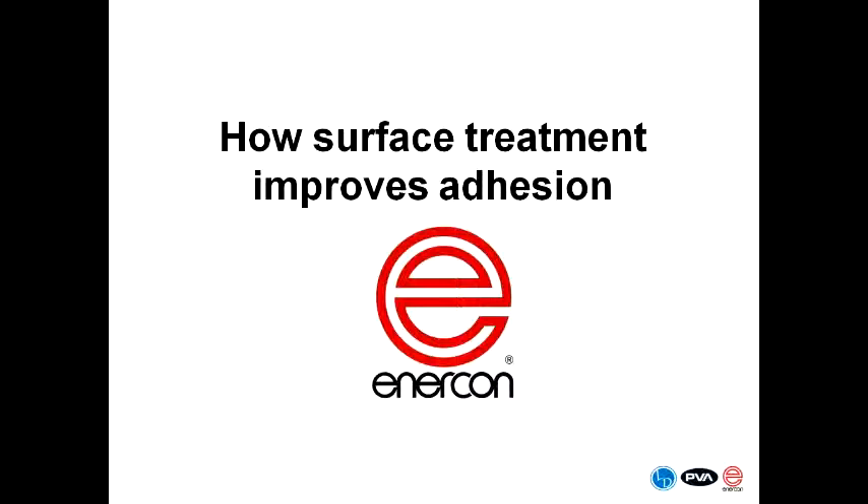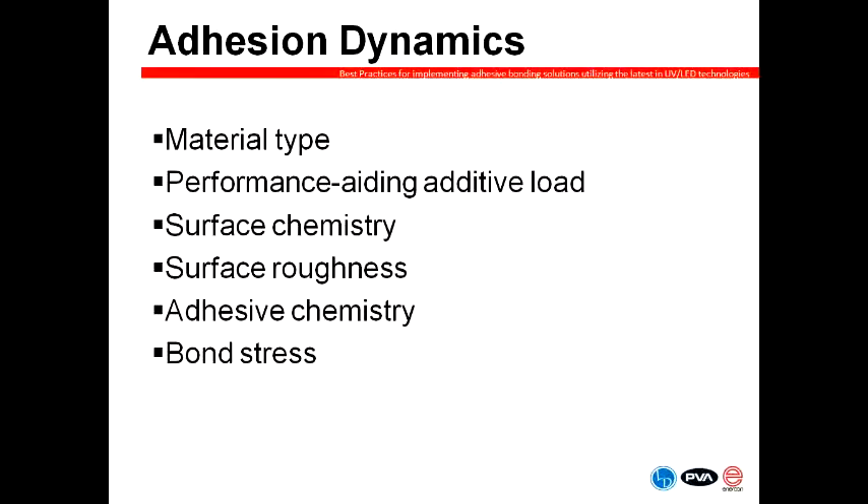Thanks Frank and Mike. Adhesion can be impacted by a variety of factors. I'd like to share a base level of knowledge to help you improve your bonding success. Each of the items listed here play a role in your success — some on all applications, some on applications here and there. For example, some materials are inherently easier to treat than others. A difficult-to-treat material we see quite often is anything in the fluoropolymer family — these tend to be very difficult to treat, although we do have technologies which will allow that. Chemistries of both the adhesive and the part that you're treating also play a role. Ultimately, we need to find a technology that helps alleviate any challenges you face.